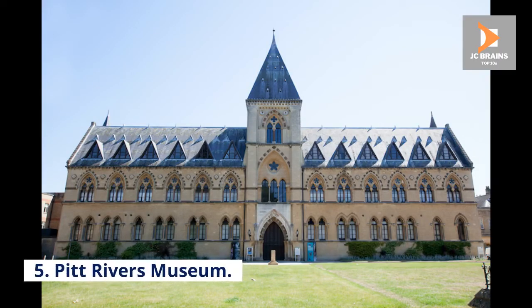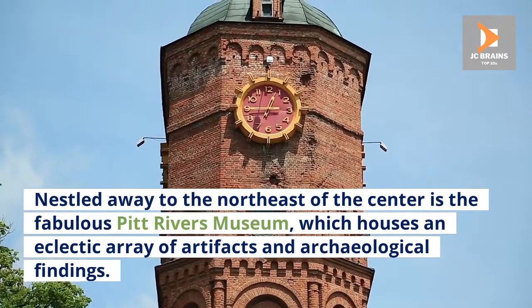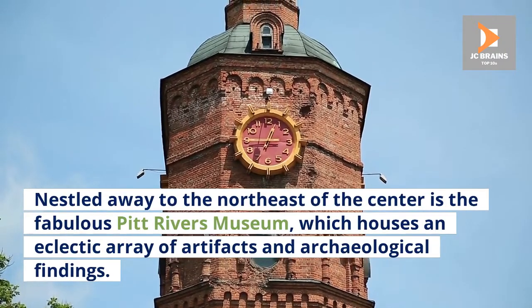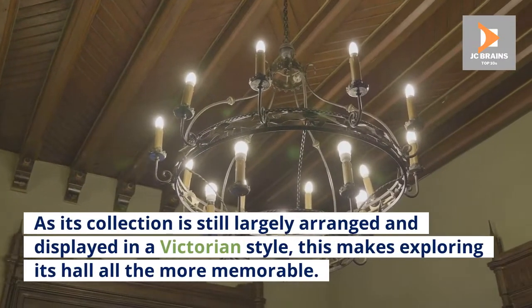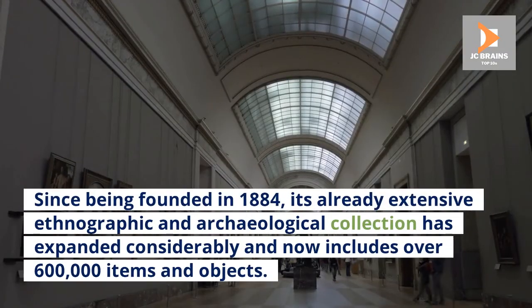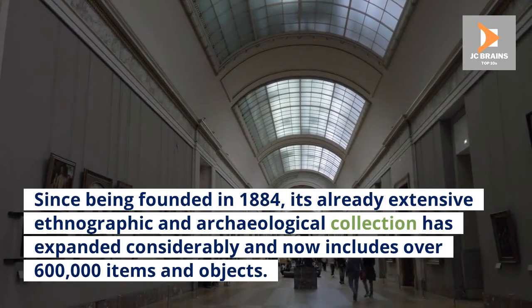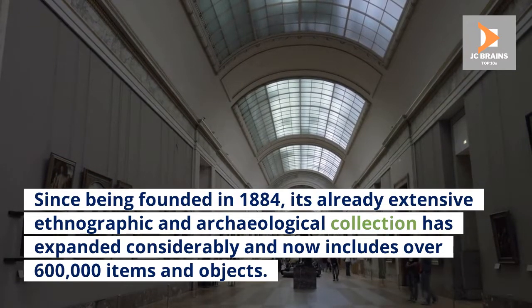Number 5: Pitt Rivers Museum. Nestled away to the northeast of the center is the fabulous Pitt Rivers Museum, which houses an eclectic array of artifacts and archaeological findings. As its collection is still largely arranged and displayed in a Victorian style, this makes exploring its halls all the more memorable. Since being founded in 1884, its already extensive ethnographic and archaeological collection has expanded considerably and now includes over 600,000 items and objects.